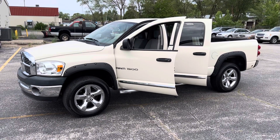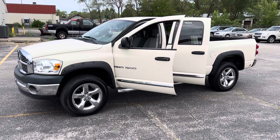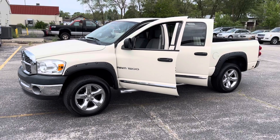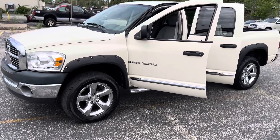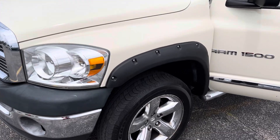Hey Ben, Melissa. This is Justin with Preferred Ram on Henry Street here in Muskegon. I spoke with you guys yesterday on the phone. I do have the truck with the keys in hand. I'm going to shoot you a quick walk-around video. This is the first time I've gotten a look at this truck, so I'll try to point out as much as I can. This is the one with about 117,000 miles, priced at around $9,000.